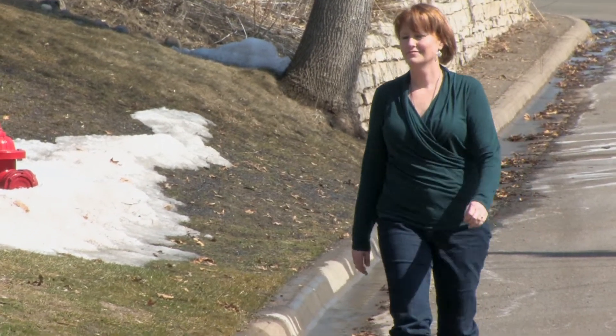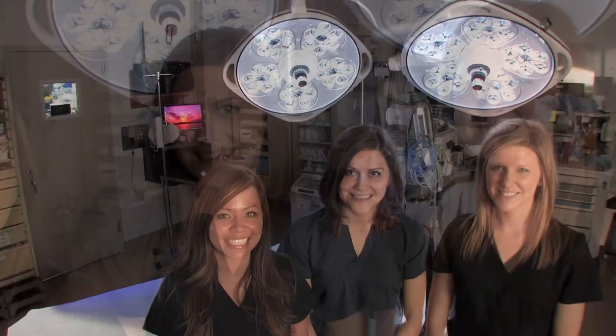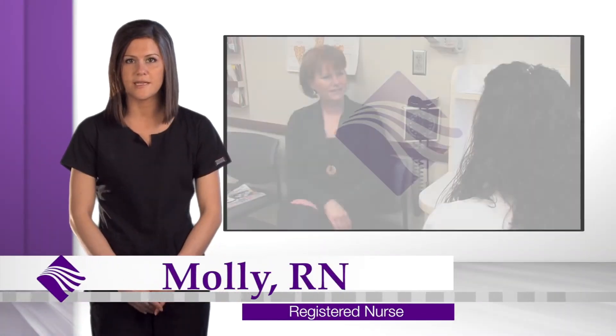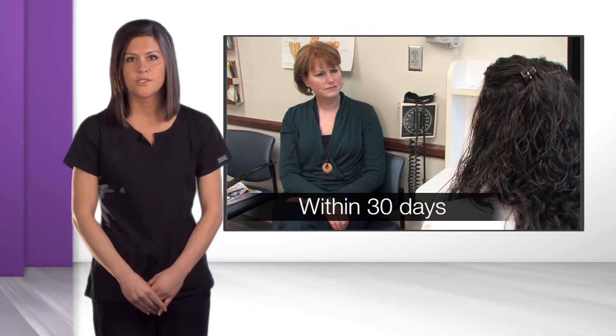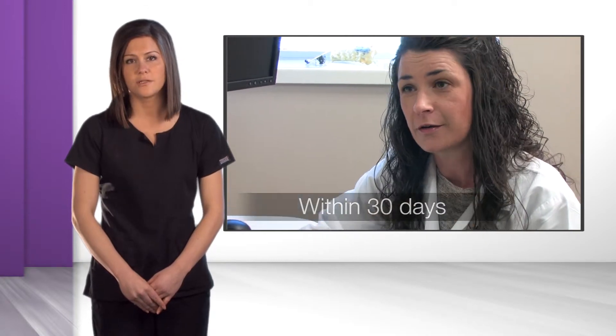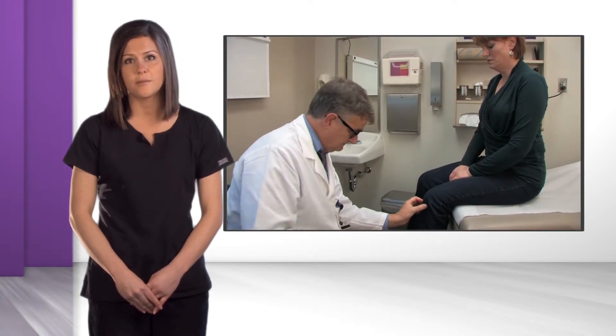Proper preoperative preparation and postoperative care are essential to speed recovery and diminish the chance of a medical problem following surgery. Our experienced nursing team will cover the important things for you to know as you prepare for surgery. You will need a preoperative physical exam within 30 days of your scheduled surgery date to ensure that you are healthy enough to tolerate anesthesia and your surgical procedure. This can be with any primary care provider.